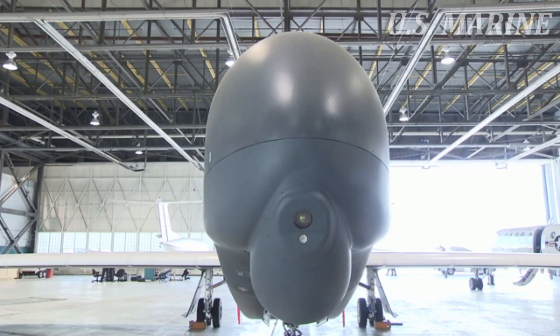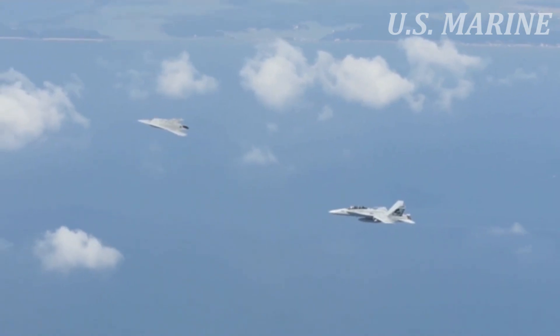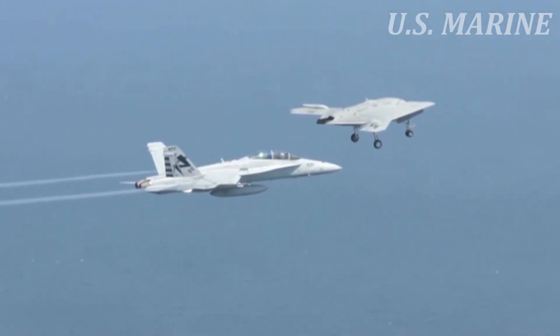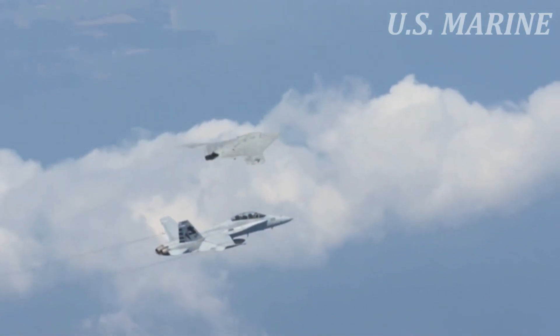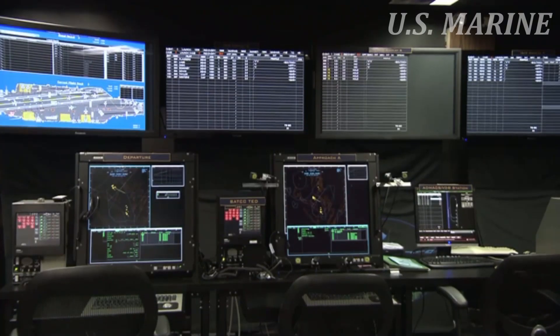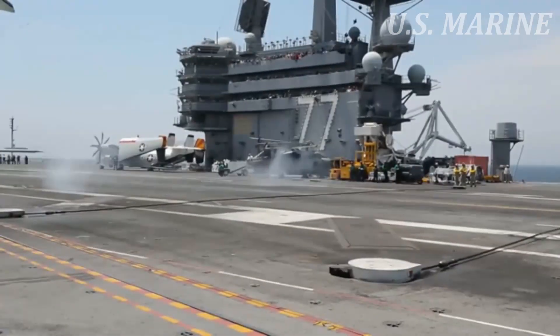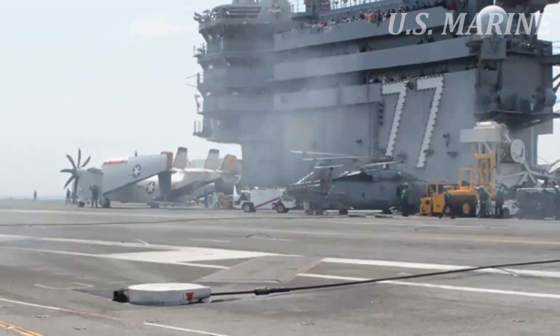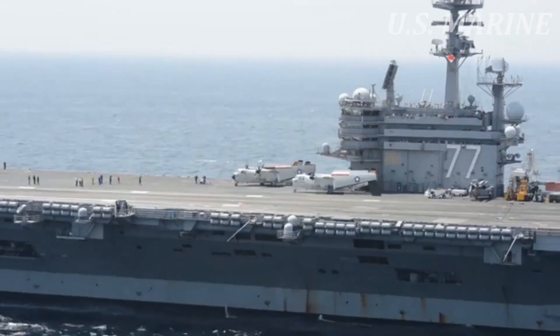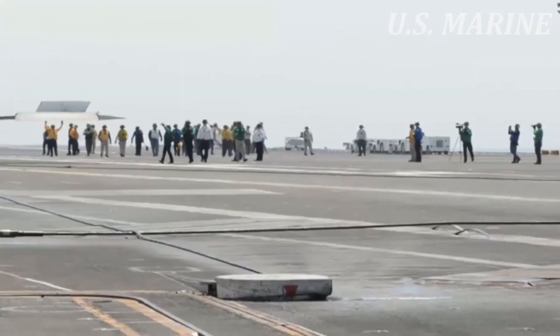The X-47B is a modified version of the Pegasus X-47A, and was developed in 2001 as a joint U.S. Air Force and U.S. Navy program called J-UCAS. The program was funded by DARPA, with Northrop Grumman as the prime contractor. In February 2006, however, the UCAS development program was canceled to make way for separate UAV development programs by the two services. Development of the X-47B, which began in June 2005, was temporarily suspended following the cancellation.